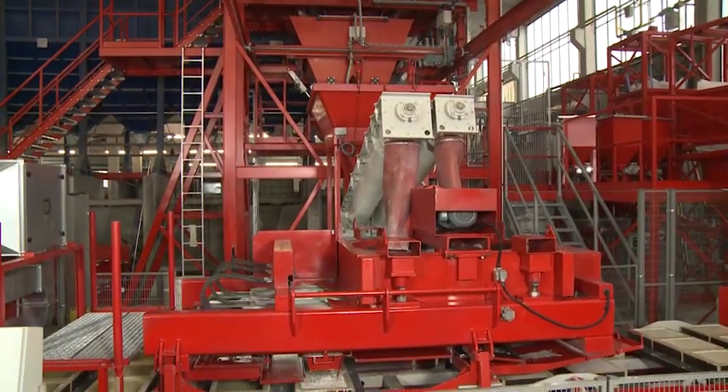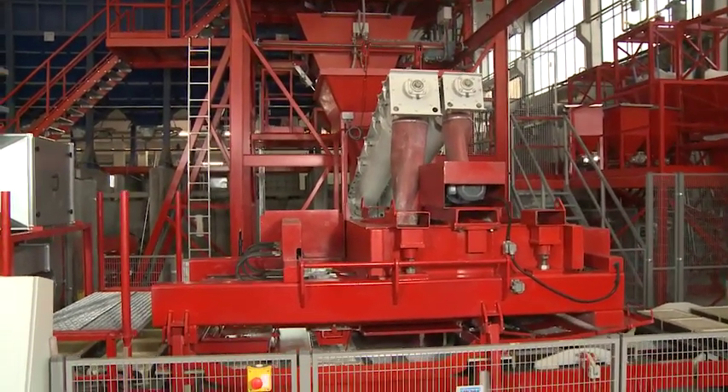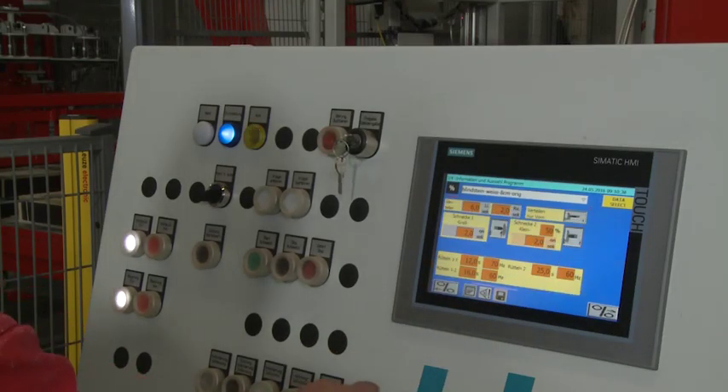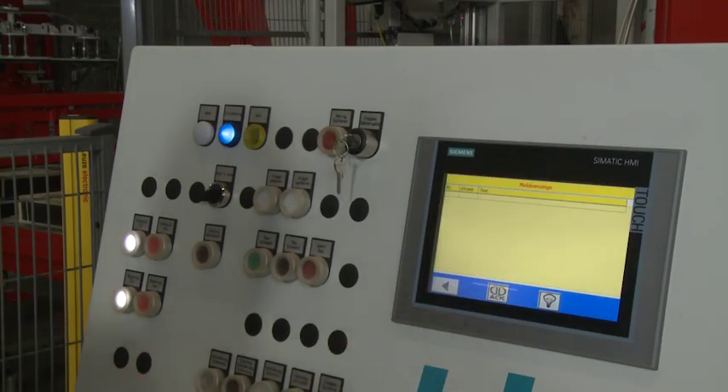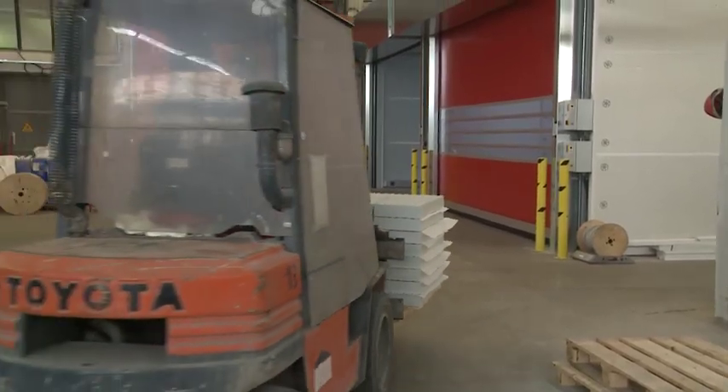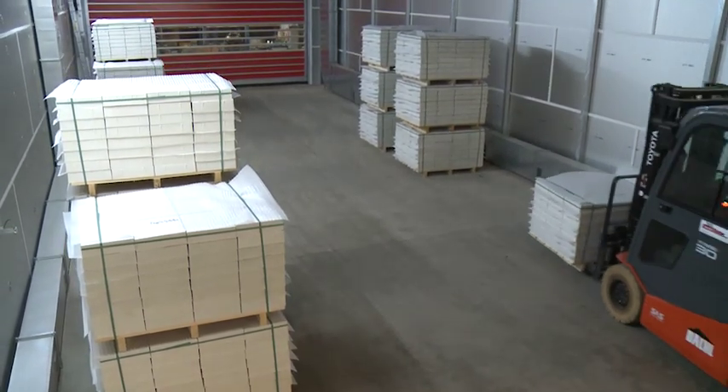The production parameters are backed up in the control system and are simply retrieved at the control panel. SlabFlex wet cast installations by BFS enable high numbers of elements to be produced in exactly the same precision high quality at low unit prices.